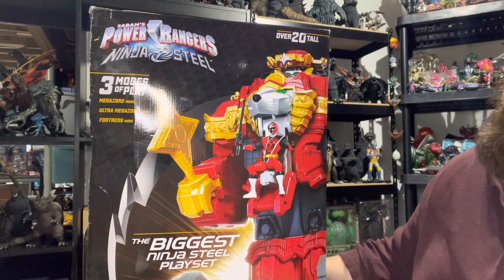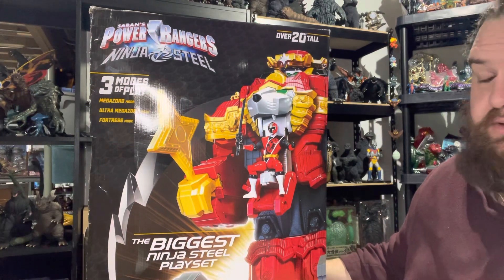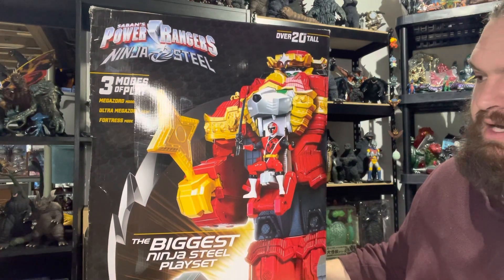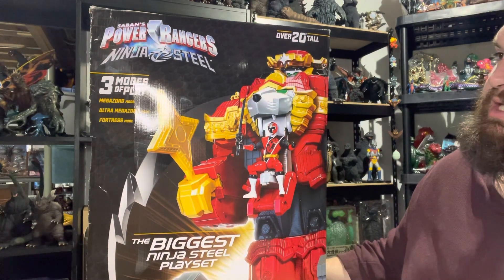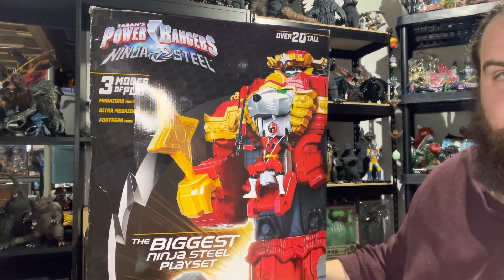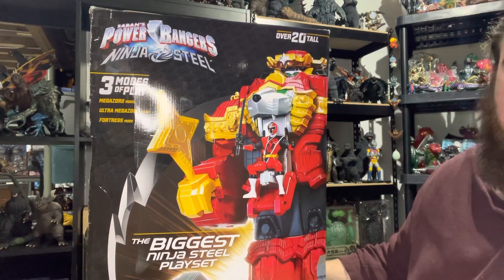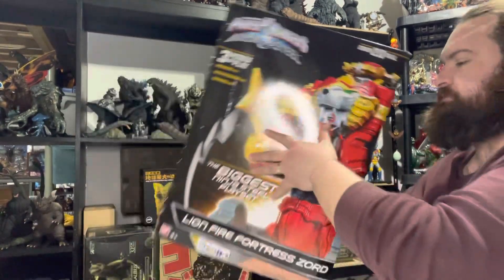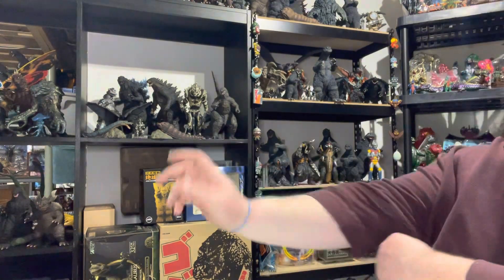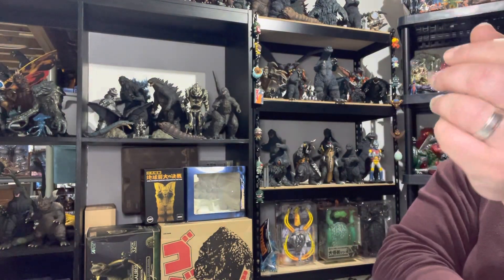It's from Ninja Steel. I know it's not a very popular series in Power Rangers — it was okay to me. The best thing to me was the Dimensions in Danger anniversary episode. That was the best, but the Zords are pretty cool. I picked this up for $75. I've been meaning to share prices and keep forgetting, so I apologize.